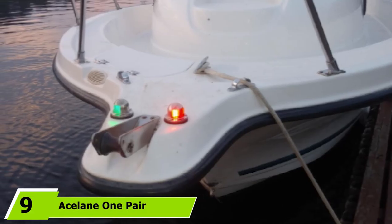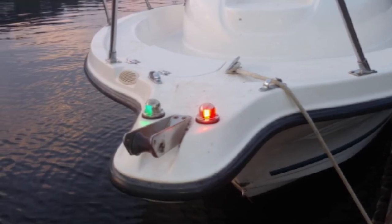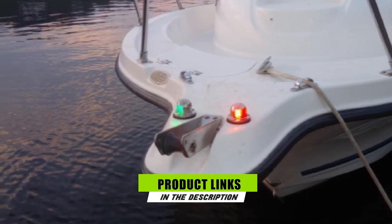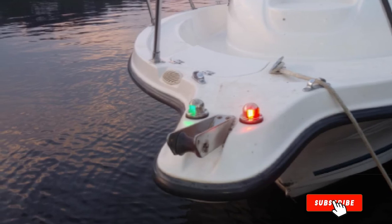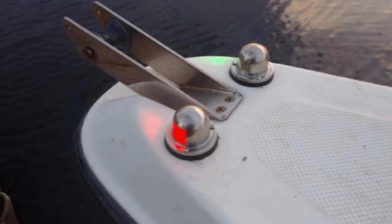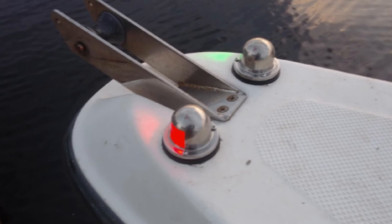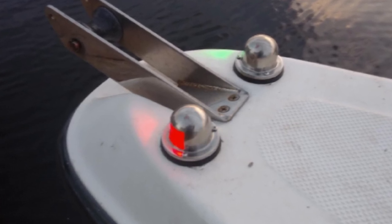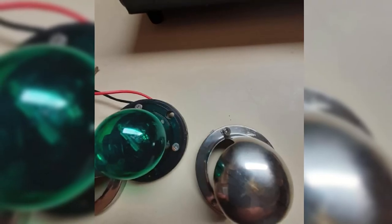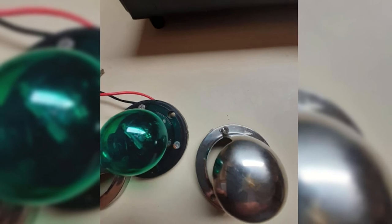Next at number 9 we have SLN1 Pair Navigation Lights. Boat owners are well aware that it is very critical to abide by boat navigation lights rules strictly. It is just right that you invest in premium quality boat navigation lights. If what you're looking for is an alternative with a solid build, can emit a decent amount of lighting, and last long, this is your best bet. The 12-volt LED bulb can guarantee more superior visibility up to 1nm. Since it is equipped with high-quality LED, it is not prone to overheating, so it is a safer option compared to conventional bulbs that tend to run hot.